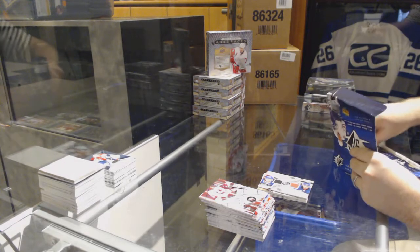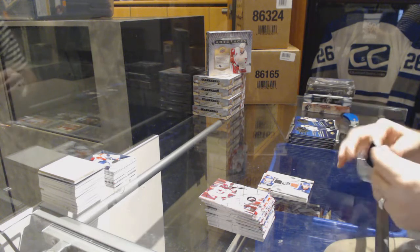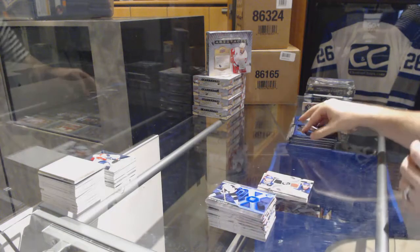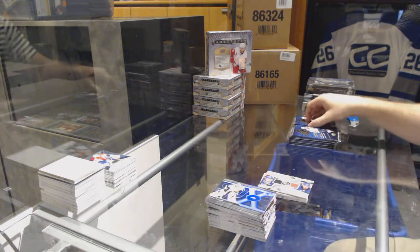Seven-eight Series Two is coming out soon — great. All right, if I recall, I think this one had a boatload of base packs, even more than previous years.